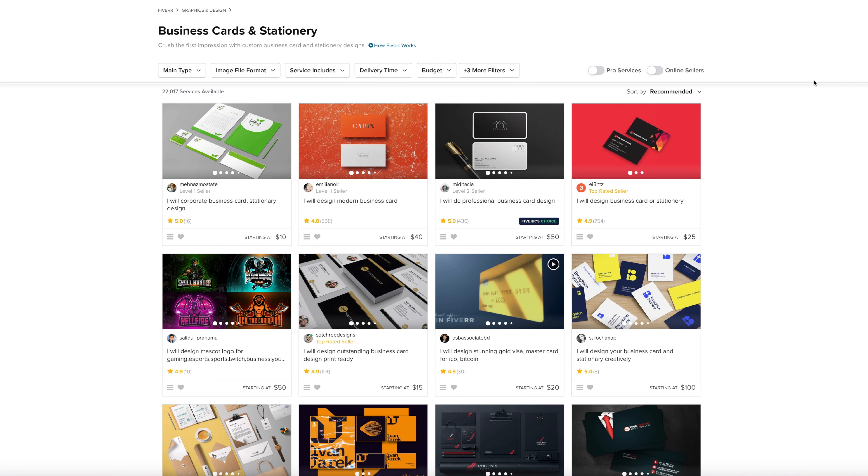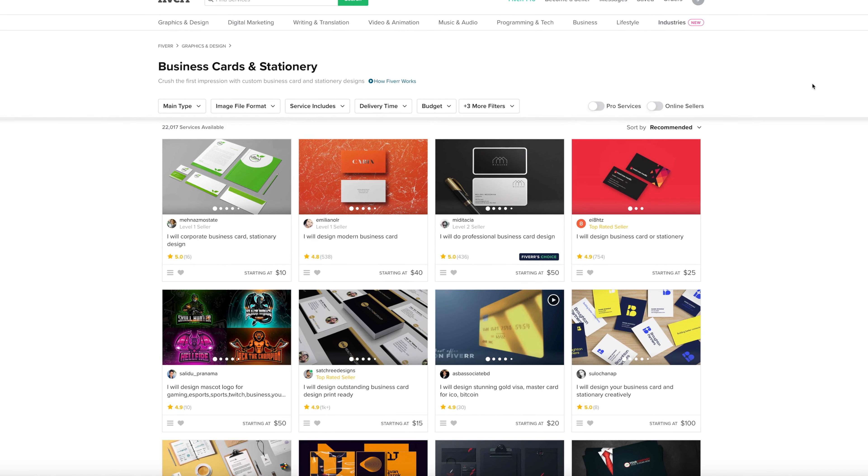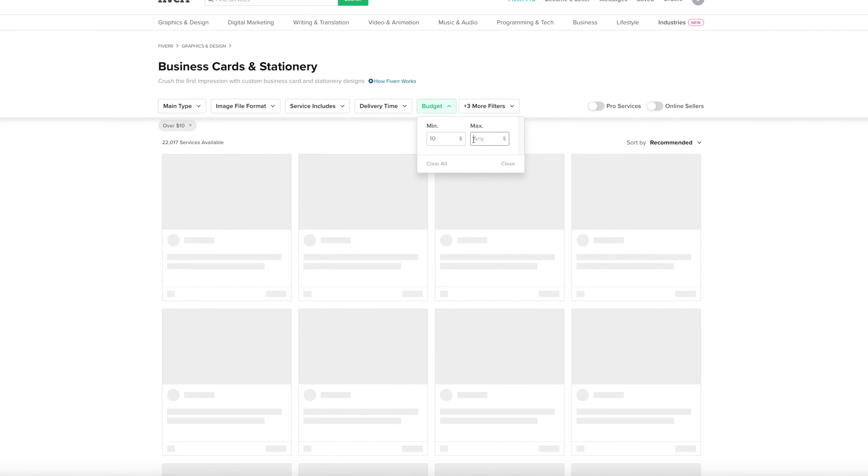I'm going to hop on my computer. You're going to see what I see as I select my Fiverr creator and we're going to order them up and see what happens. Here we are on the Fiverr website. I've already searched for business card design and these are the search results. Let's see what catches my eye — I'm going to set my budget between $10 and $15.